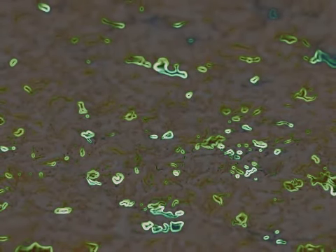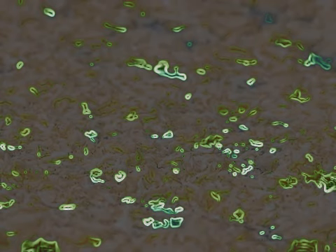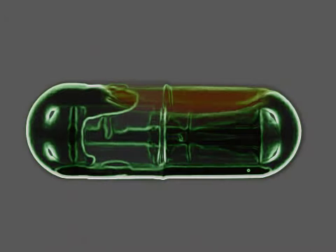Krill is an easily renewable food source and the largest biomass in the ocean. There is no risk of over-harvesting. Krill oil is stable, meaning it will last longer and won't oxidize in your body due to rancidity. It will last two years at room temperature.